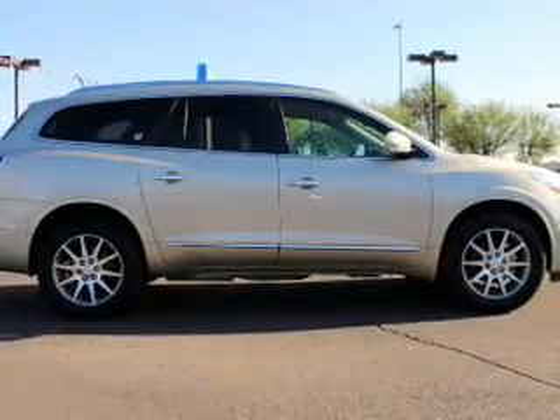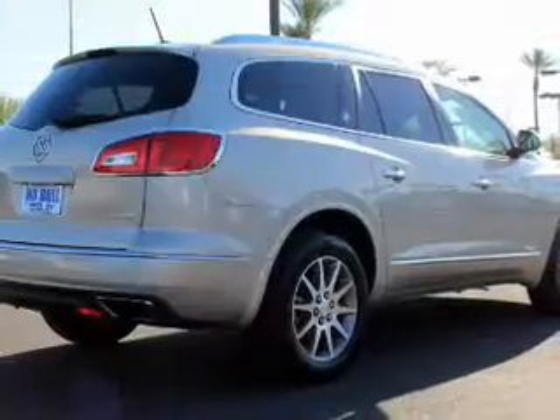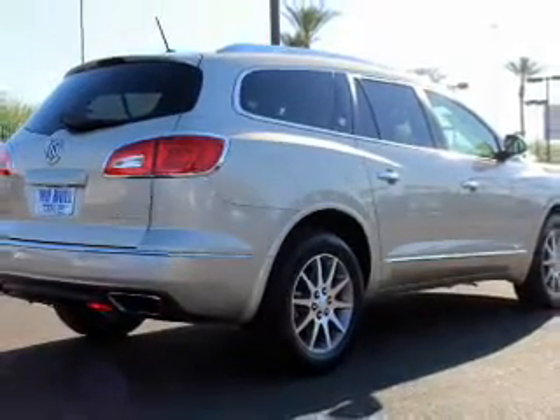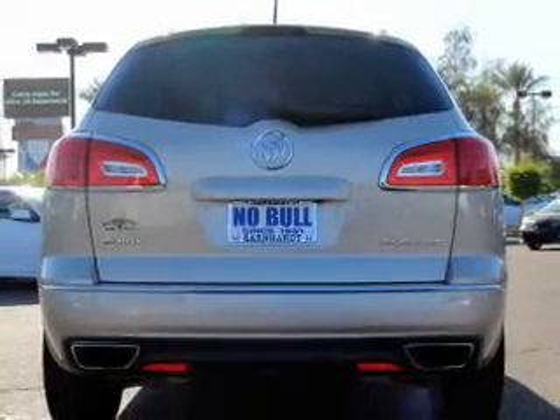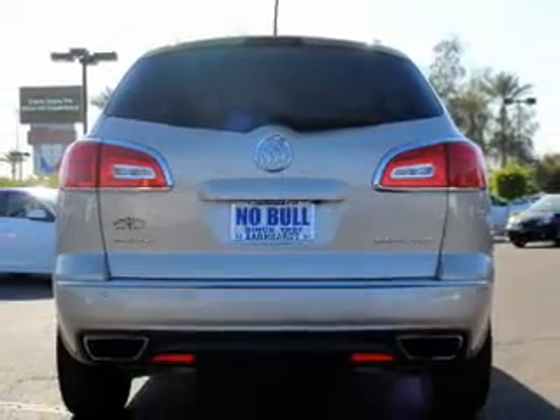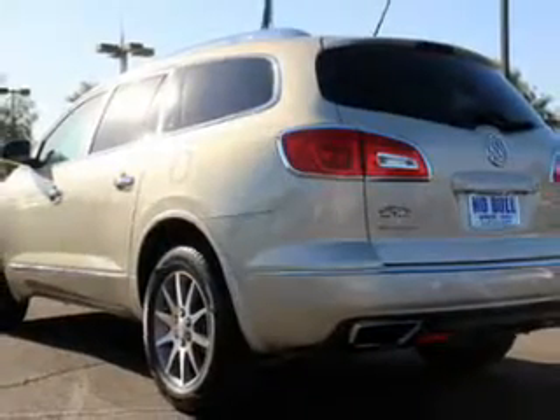Steering wheel controls. Safety was made a priority with these features: curtain head airbags, side airbags, second and third row head airbags, independent suspension, brake assist, traction control, stability control, a passenger airbag, and low tire pressure warning.